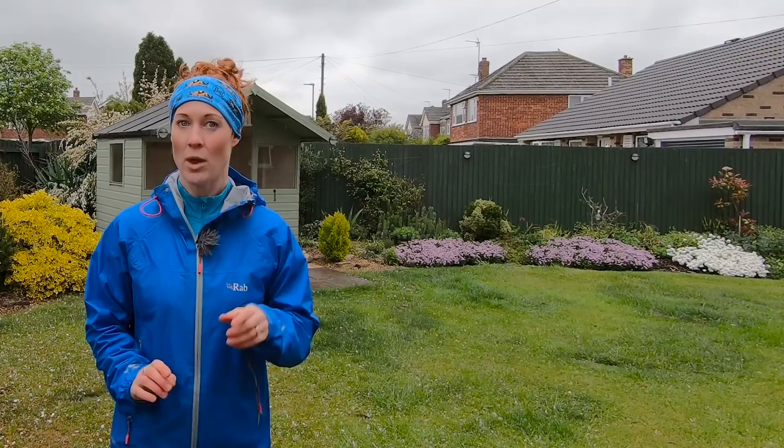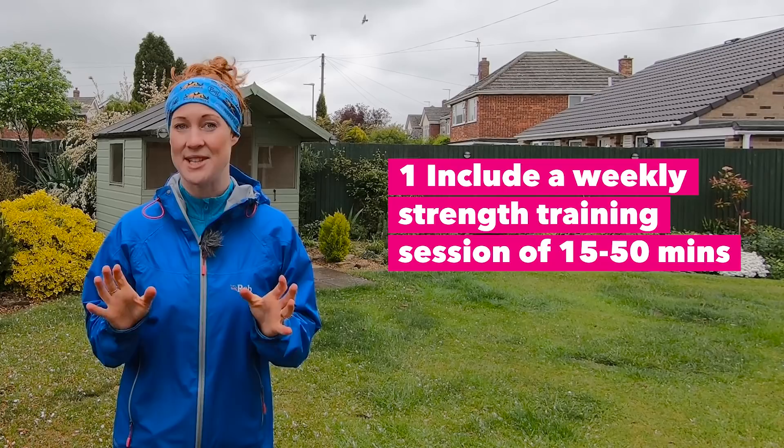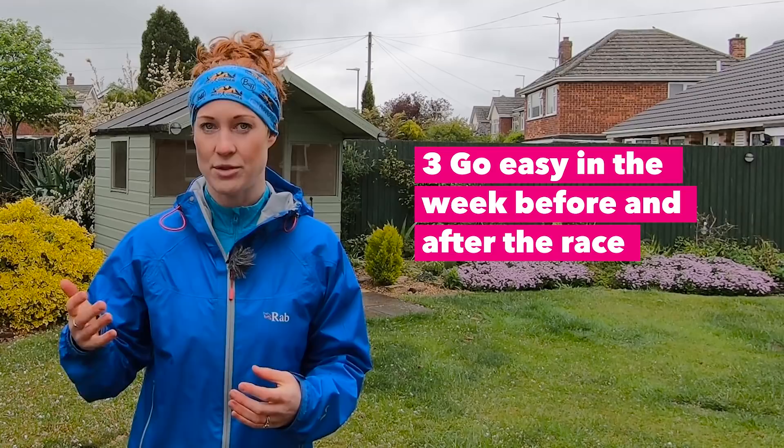Watch his inspiring UTMB journey in the film Underdog by Summit Fever Media. Fresh from the Canyon's Endurance Run 100k this April, Damien has four top tips for Pete to make multiple long-distance races a success. One: include a weekly strength training session of 15 to 30 minutes to boost leg power, improve coordination, core stability, and whole body endurance. Two: eat nutritious foods with a wide range of fruit and veg, with high protein and carb snacks after hard training and racing sessions to improve recovery times and boost stamina. Three: go easy in the weeks before and after each race, reducing volume and intensity, then have a medium and then a hard week for the two weeks in between. Four: pace yourself during each race — start steady and only speed up in the second half. This will do wonders for your stamina as it's so easy to go out fast and run out of steam in longer races.